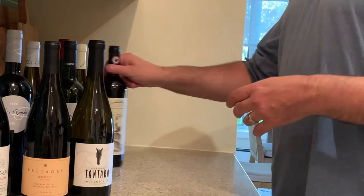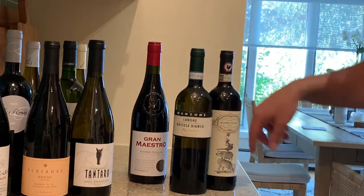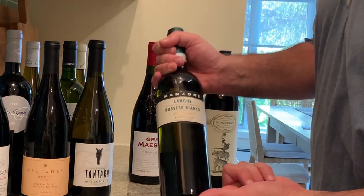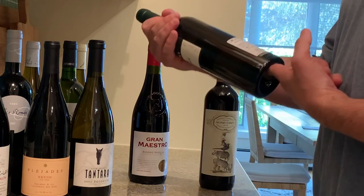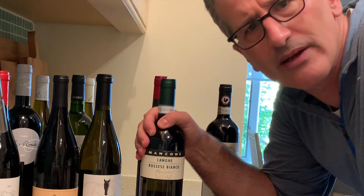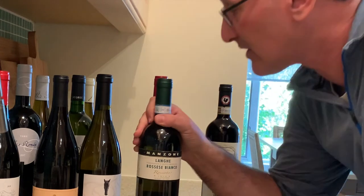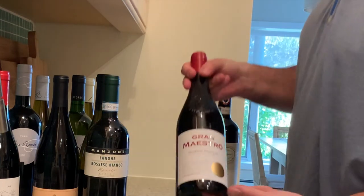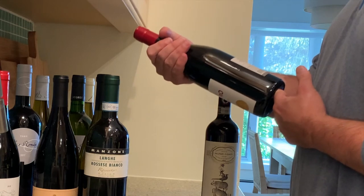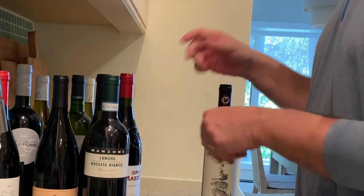Last but not least, Italy: one white and two reds. The white is a Rosese Blanco from the Manzoni family, 2018 — a neat varietal. I've had the reds, which are light, almost Beaujolais-like, so this white version is interesting. Then we have a red from Puglia, a Rosso blend — Puglia IGT — and it has the appassimento label, meaning the grapes were dried as part of the winemaking process.